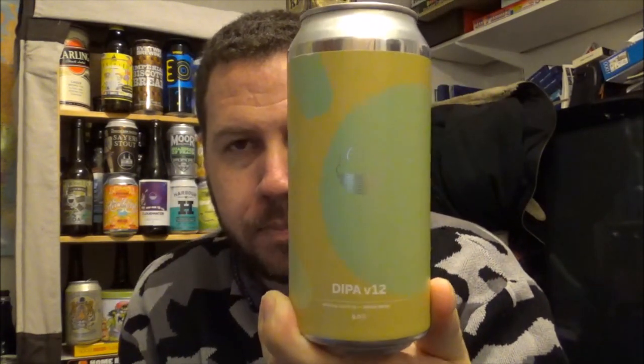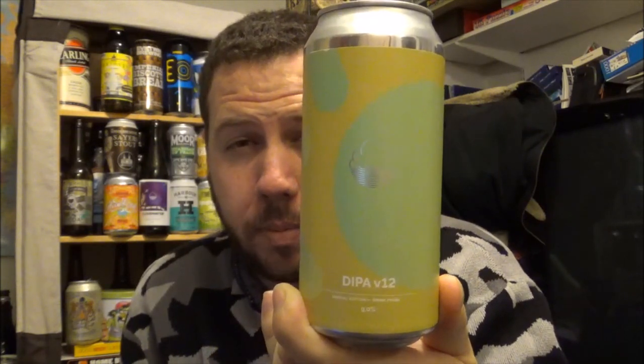Lovely can. As I speak, they're just shipping out Version 13, which by all accounts is going to be the last version of their Double IPA.